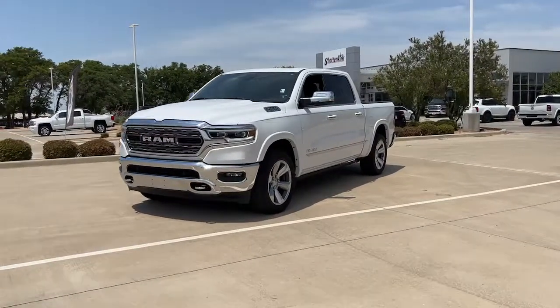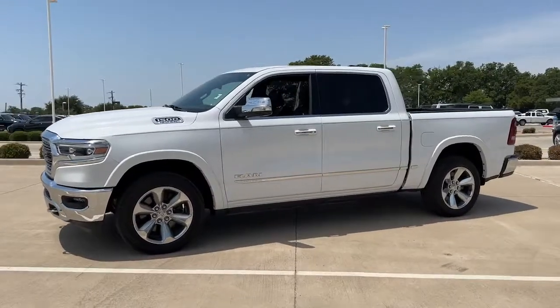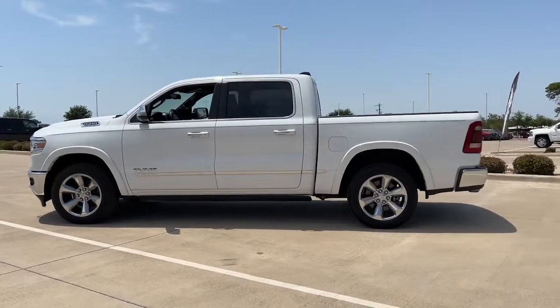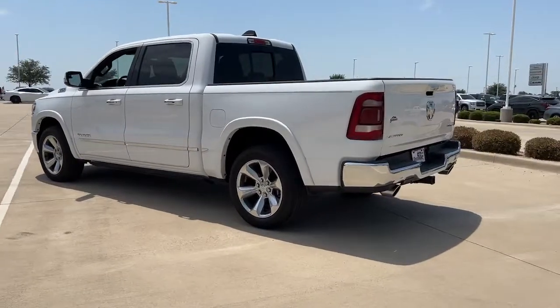Get a feel for the 2020 Ram 1500. With less than 20,000 miles on the odometer, this vehicle stands out from the rest. The Ram 1500 delivers gritty towing capability, passenger-focused comfort and safety features, and surprising fuel efficiency.